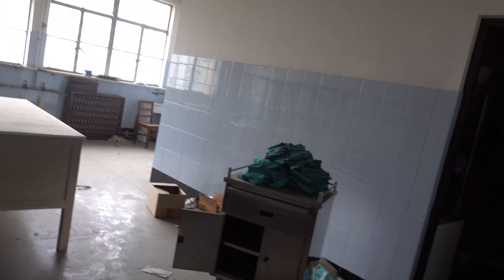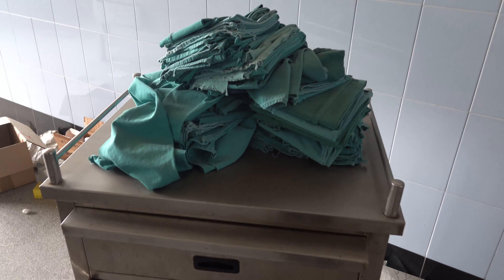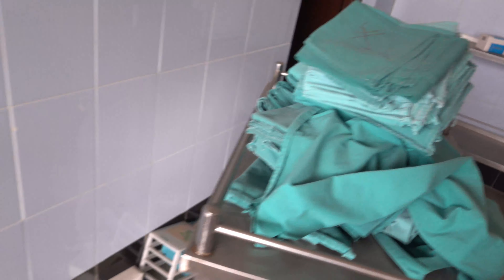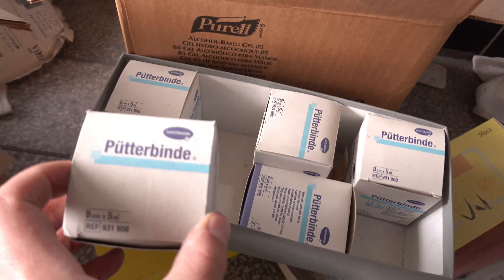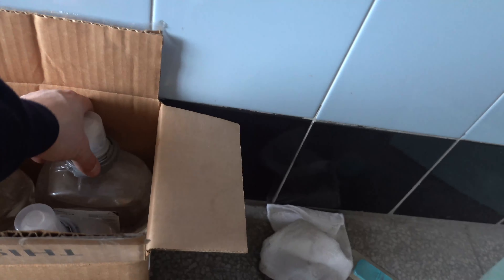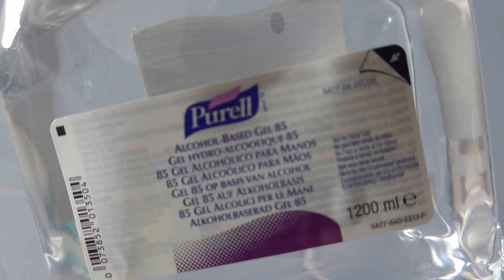This looks like those things they stick down people's throats in operations. This looks like some kind of operating room — you can see you've got all the scrubs for the surgeons. There seems to be some kind of medicine or drug here. Oh wow, it's like an industrial bottle of Purell — we totally need that at the moment. There's loads of it.